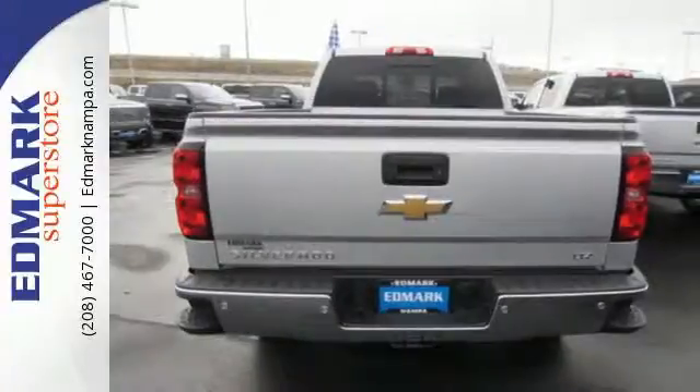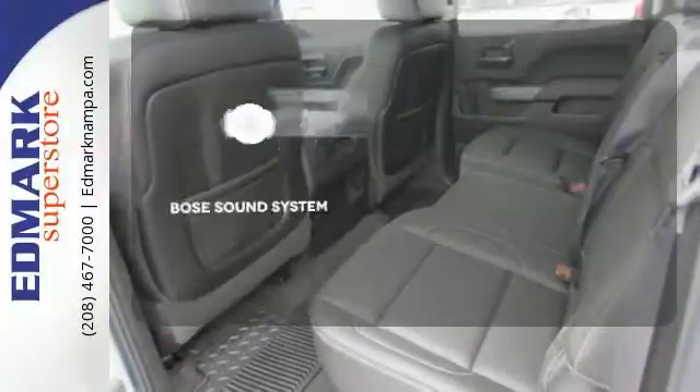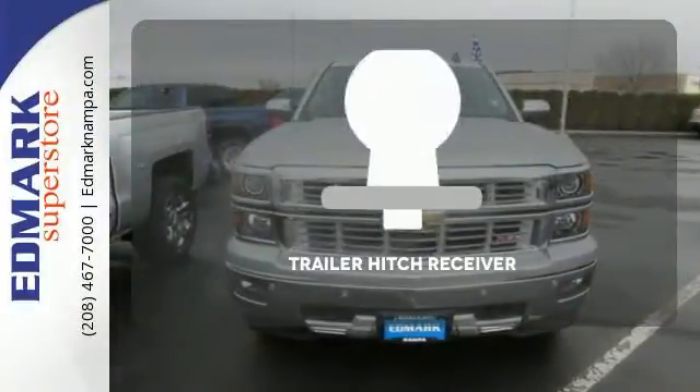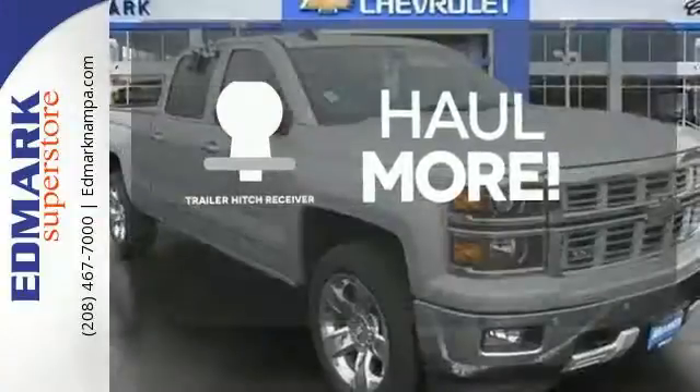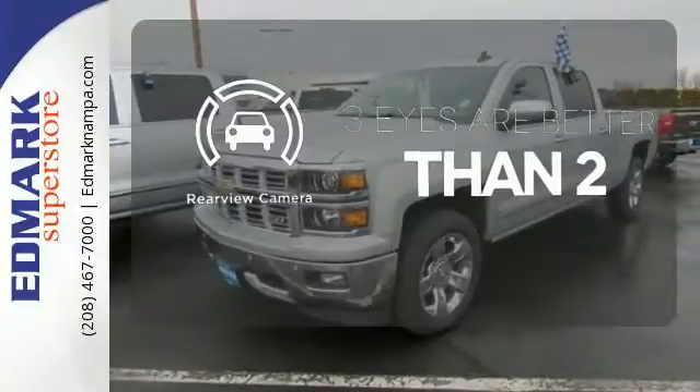Inside, the hard work is easier on you, thanks to a cabin that was designed with you in mind. The Bose sound system gives you a rich listening experience. Whether for work or play, the Trailer Hitch Receiver has you ready for anything. The backup camera gives you a clear picture of what is behind you.